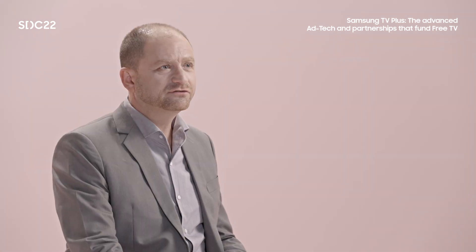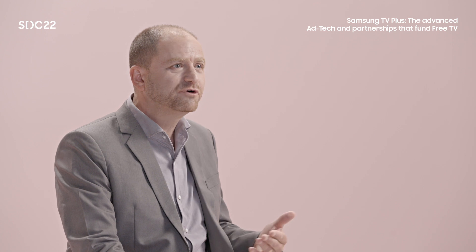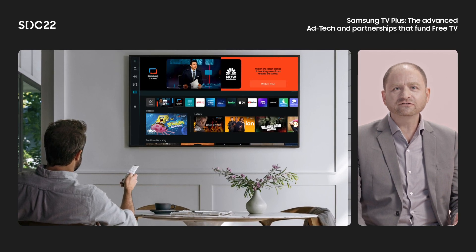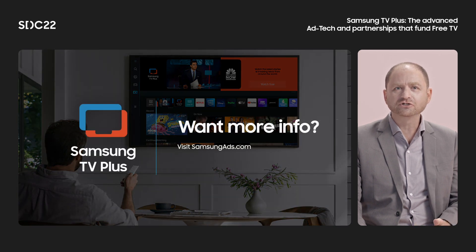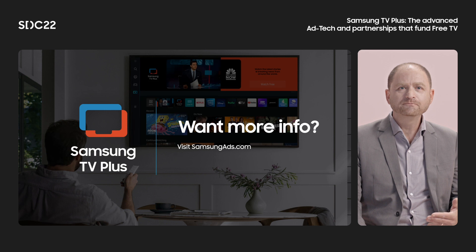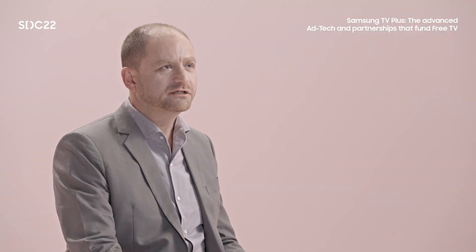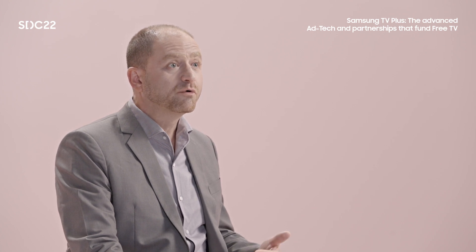In the world of advanced connected TV, one cannot go at it alone. It takes a thriving ecosystem of partners — a virtual village, if you will — to create and run a winning consumer experience. I hope you enjoyed this brief introduction to the fascinating world of content and advertising technology that exists behind our free, ad-supported TV service across TV and mobile devices. We certainly love working on these products and are grateful for the opportunity to help fund free TV for millions of people around the globe.